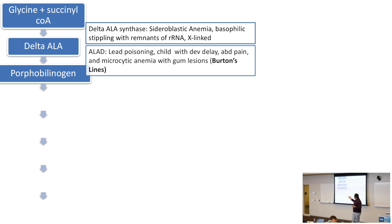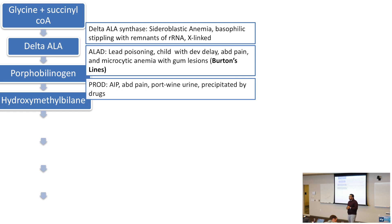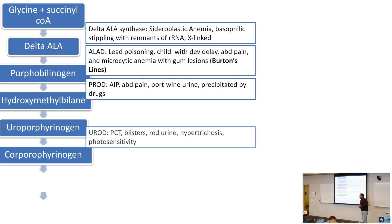Porphobilinogen goes to hydroxymethylbilane via PBGD (porphobilinogen deaminase). PBGD is the enzyme affected in acute intermittent porphyria (AIP), which presents with abdominal pain and port-wine urine, precipitated by drugs. Hydroxymethylbilane goes to uroporphyrinogen, then to coproporphyrinogen via UROD. UROD deficiency causes porphyria cutanea tarda (PCT), which presents with blisters, red urine, hypertrichosis, and photosensitivity.